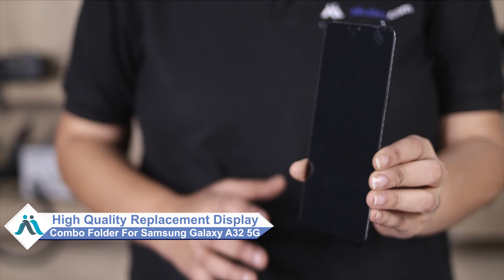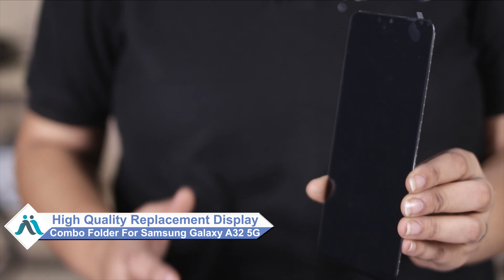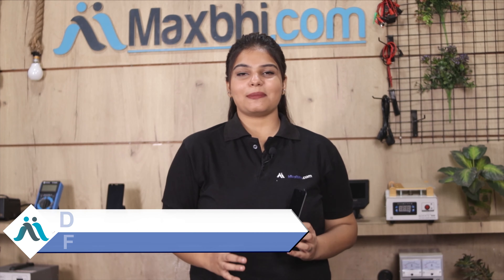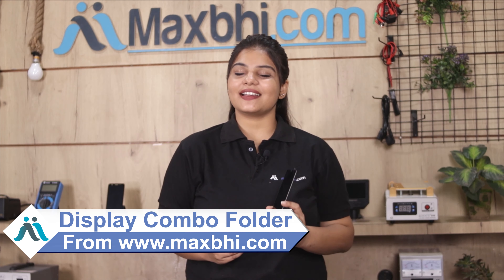You can now buy a high quality replacement display combo folder for your Samsung Galaxy A32 5G at a very affordable price from MaxBee.com, and fix your phone yourself at home or get it repaired by any professional very easily. Yes friends, you can buy the Samsung Galaxy A32 5G display combo folder and correct your phone.